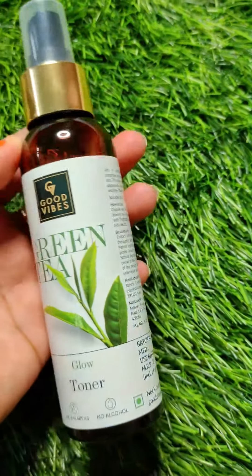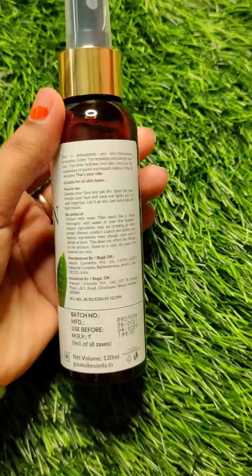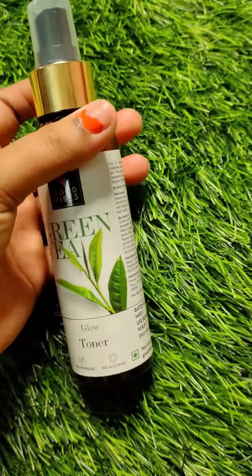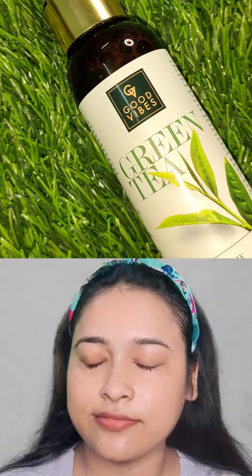The third step is skin toning. I am using Good Vibes Tea Tree Skin Cleansing Toner. You will get Tea Tree's goodness, which will minimize large pores and tighten our skin.